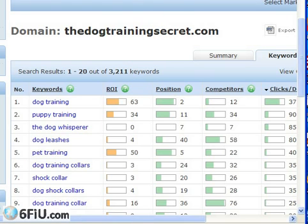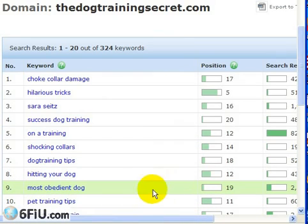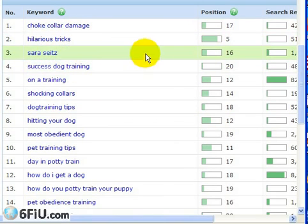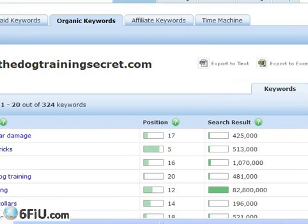Now let's drill down and look at the organic keywords. We've got some great ones: tricks, choke collar damage, hitting your dog. You can export to Excel or export to text. Here's another amazing feature of this tool.